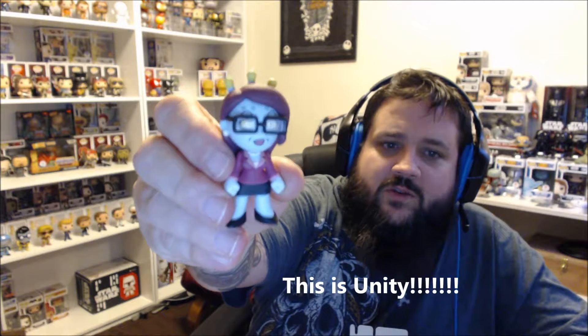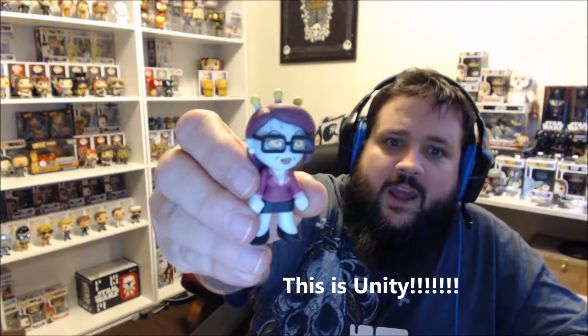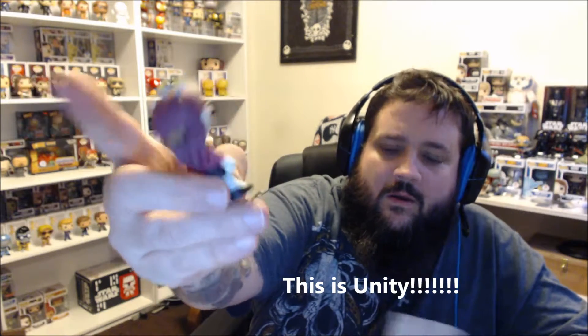I got this girl here — she's a one-in-36. I haven't watched all of Rick and Morty, so I don't know exactly who she is. She's fairly rare though — there are only about two other figures more rare than her in this set. If you know her name, let me know in the comments below — that would really help me out.